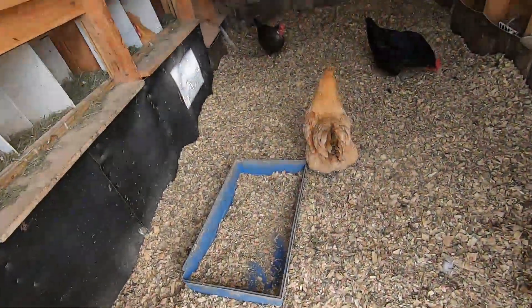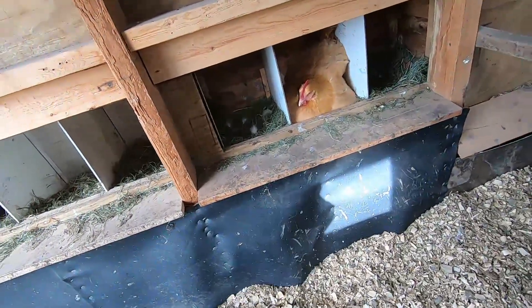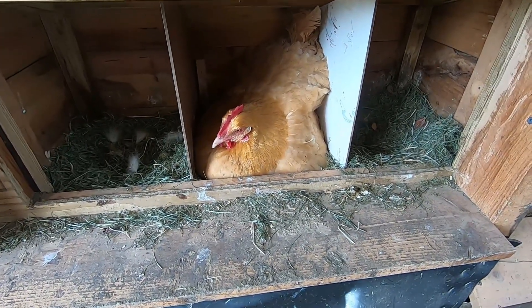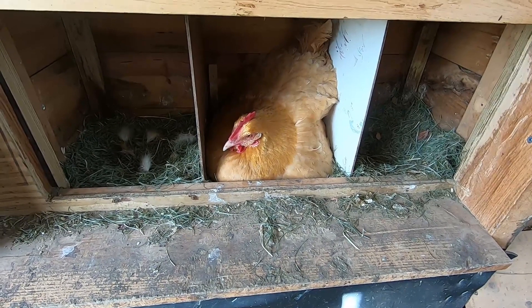If you want to see Emma on the inside, here's Emma on the inside. Today I had to take an extra egg out from underneath her because she had an extra one. I don't know if she still has an extra one or not — we'll know when we lift her up to bring her to that other house. Emma has been broody for a few days and I was waiting to make sure she was really broody, and she is.